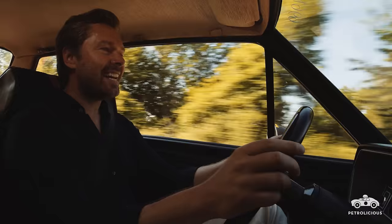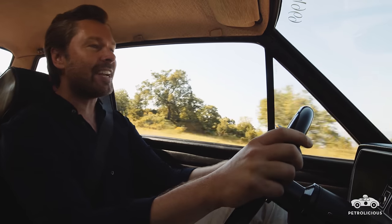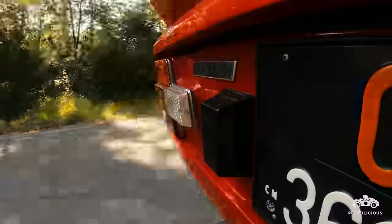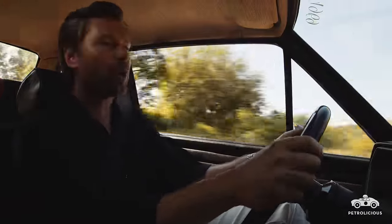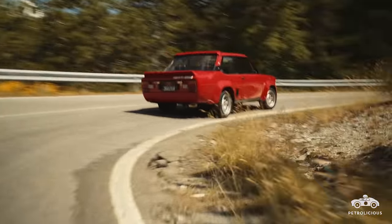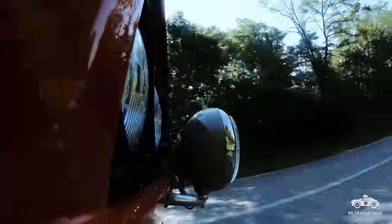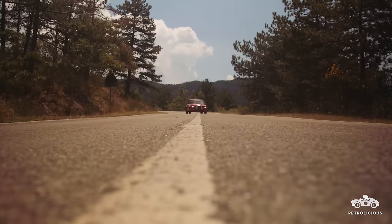As is so often the case, it's the Stradale versions that seem to develop cult-like status with the passing of time, and it's that variant which I'm very privileged to be driving today. It's less potent than its competition sibling with only 138 brake horsepower, but it still weighs in under a tonne thanks to a lightweight alloy cylinder head, aluminium doors, and fibreglass for the front bonnet, rear boot lid, and those magnificent Bertone-styled flared wheel arches, front splitter and rear wing.